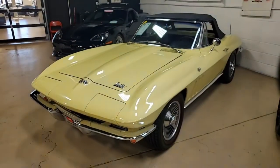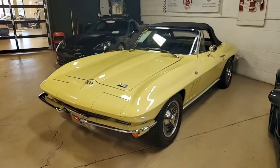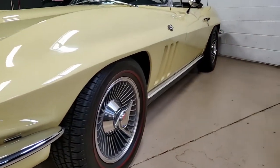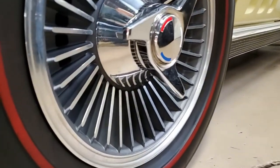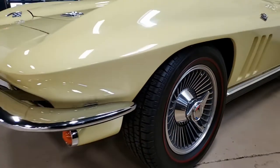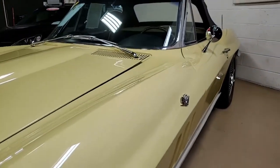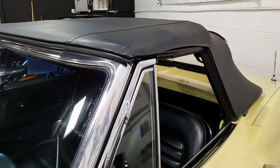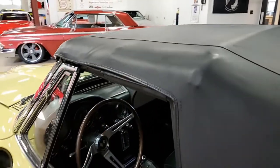We can tell you that this car was originally assembled on February 9th, 1966. This Corvette convertible is equipped with the desirable power steering and a four-speed manual transmission, and the car is in very nice condition.